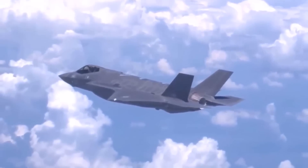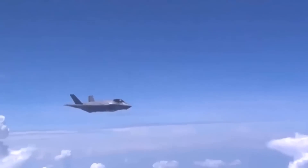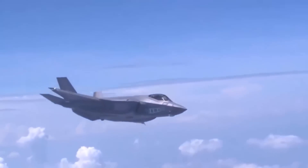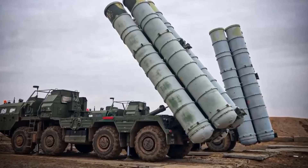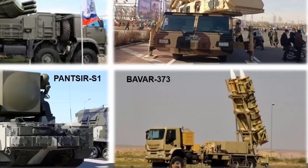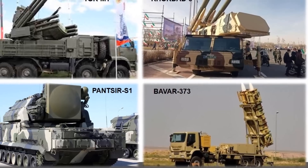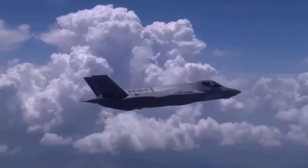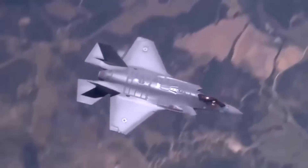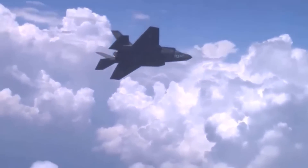If Israel's F-35I Adir were to penetrate Iranian airspace in a conflict scenario, its ability to evade detection and neutralize threats would depend on a combination of stealth, electronic warfare, and tactical prowess. As the F-35I crosses into Iran, it would face an array of sophisticated S-300 and Bavar-373 surface-to-air missile systems, backed by shorter-range systems such as the TOR-M1, Pantsir-S1, and Kornet-3. These defenses are designed to create a multi-layered barrier to prevent intrusions by high-end threats like the F-35. Let's delve into how the F-35I Adir might deal with these challenges, breaking down each phase of its mission and how it might overcome Iranian defenses.